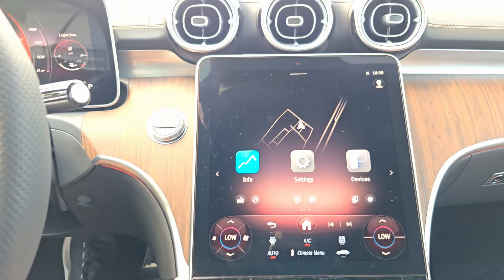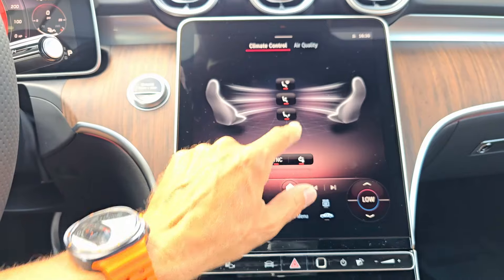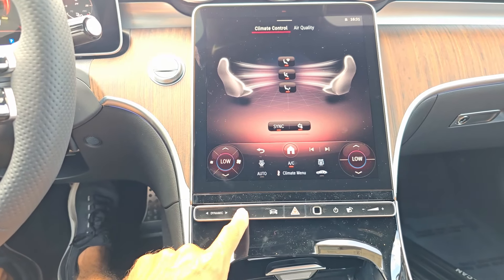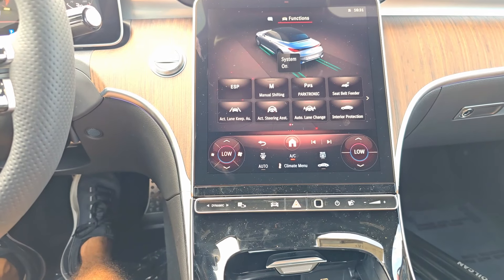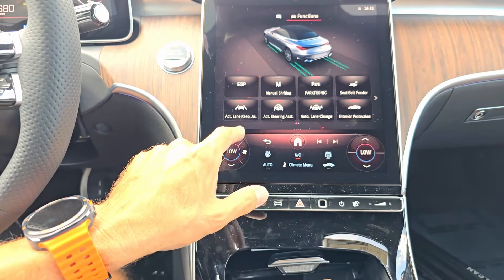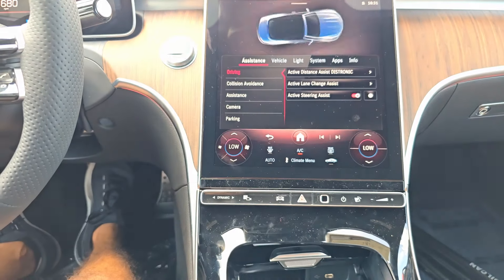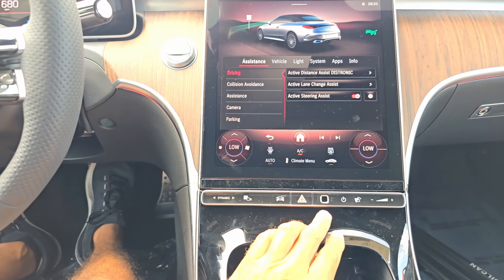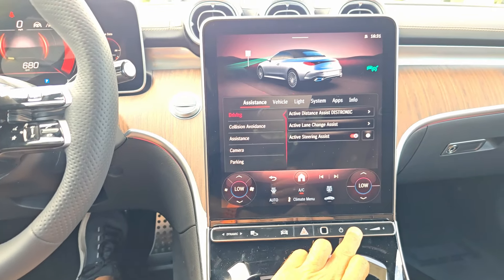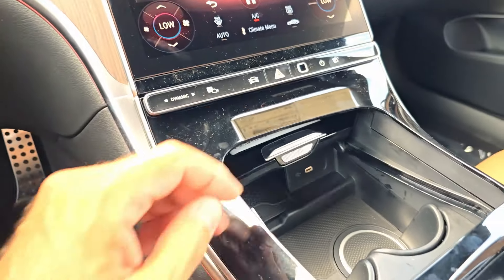The bottom bar stays on at all times and serves as a shortcut for climate control — temperature adjustment, fan adjustment, and climate menu where you can see where air is coming from, sync or unsync, and toggle air recirculation. At the bottom you also change the dynamic mode. Parking assistance and main vehicle function toggles include electronic stability protection, manual shifting, parktronic, seat belt feeder, lane keep assist, steering wheel assist, auto lane change, interior protection, towaway alarm, and trunk settings. There's a fingerprint reader, and the screen can be tilted for better visibility depending on where the sun is. Down below we have cup holders.